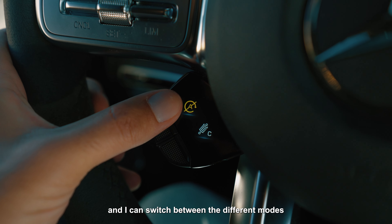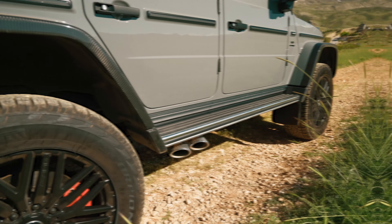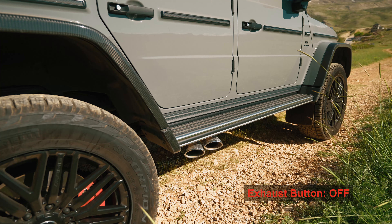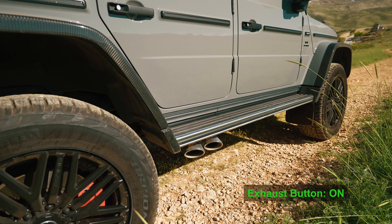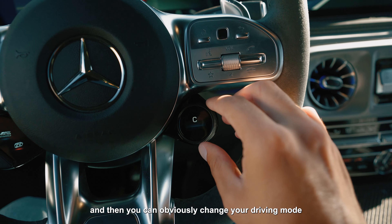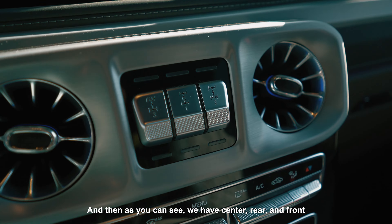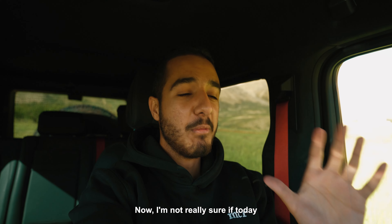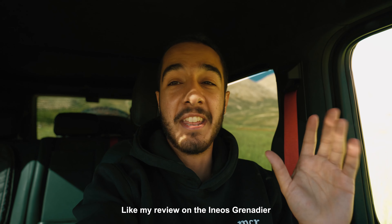I can basically turn the exhaust on or off and switch between different modes. Keeping the exhaust button on gives a bit more burbles in Sport mode, and you can change your driving mode — switching to Sport Plus, for example. It's your normal AMG interior with a lot of carbon, and we have center, rear, and front locking differentials in that order — one, two, and three. I'm not sure if today we're going to be locking any differentials, but we'll definitely be overlanding, like my review on the Ineos Grenadier. Overlanding is a lifestyle.